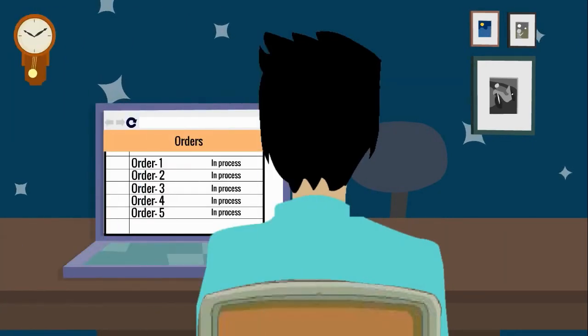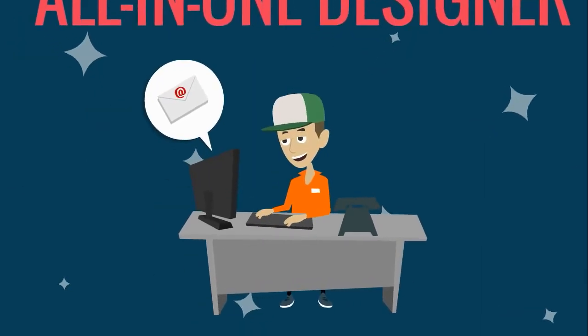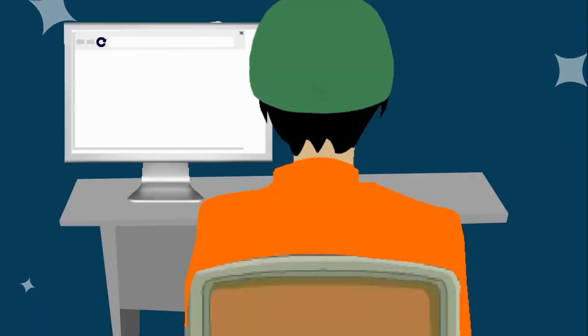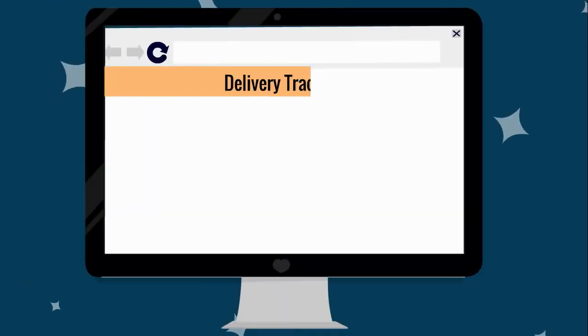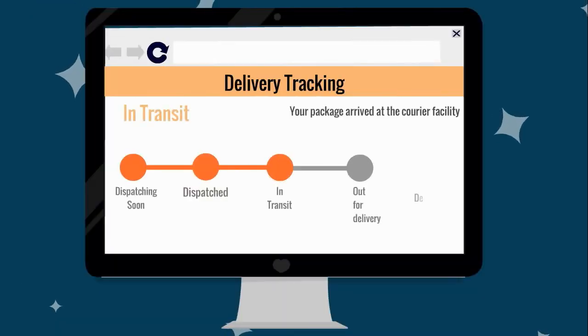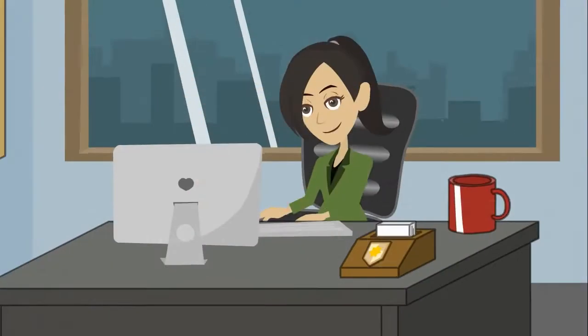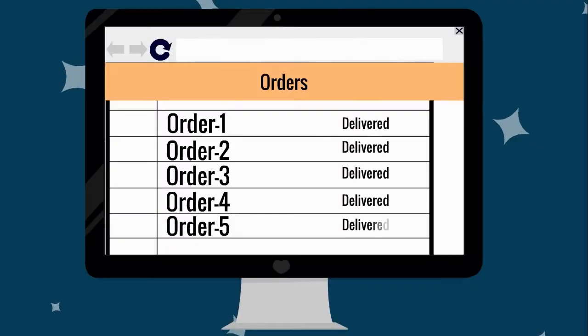The print workflow system allows the production team to mark orders when they are ready for delivery. All-in-One Designer's shipment system allows the delivery team to receive notifications for all jobs that are ready for shipment. Here, they can generate shipping labels and invoices to prepare for shipment. The integrated system allows the team to track packages and send notifications to customers as needed. When the package arrives at its final destination, the order can be marked as complete.